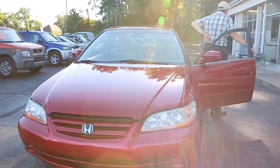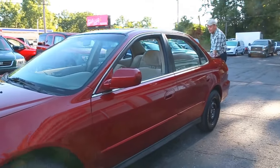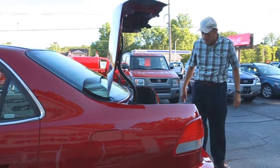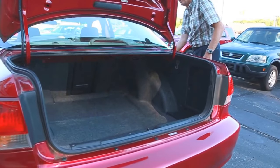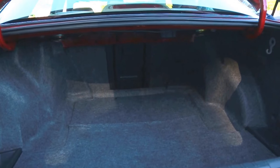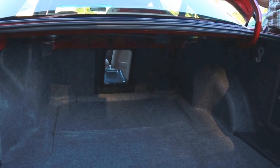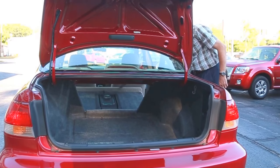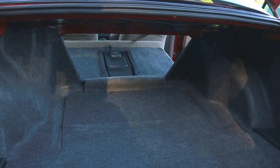Let's look in the trunk area. Got a pretty roomy trunk — a lot of space in there. This one has a pass-through. You've got skis or anything you want to put in — you've got this center pass-through. The trunk opens up and the seat folds down. Got all kinds of space in there.